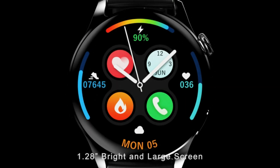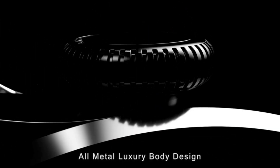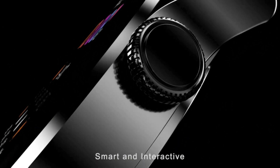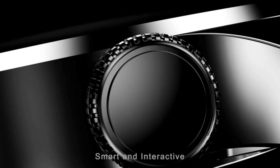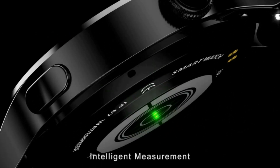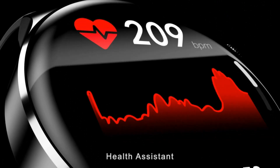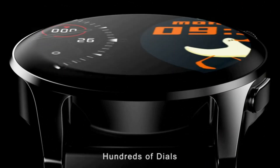Call and SMS alerts — all messages and notifications will be displayed on your watch and alert you with vibration. You can choose to answer or reject calls on your watch. You can also receive notifications from Facebook, Twitter, WhatsApp, SMS, and more.